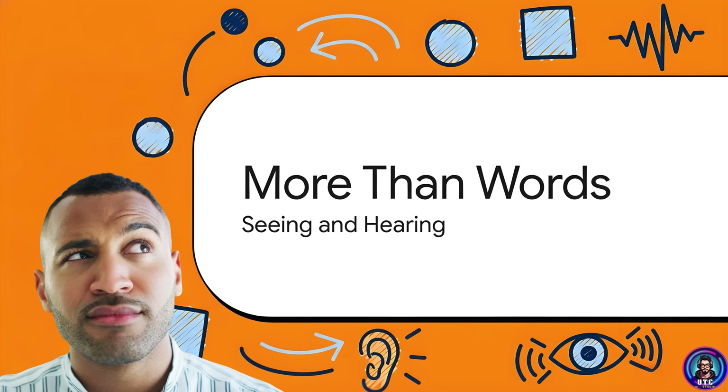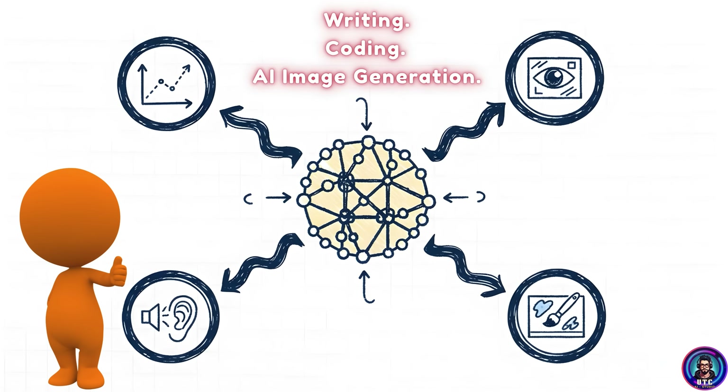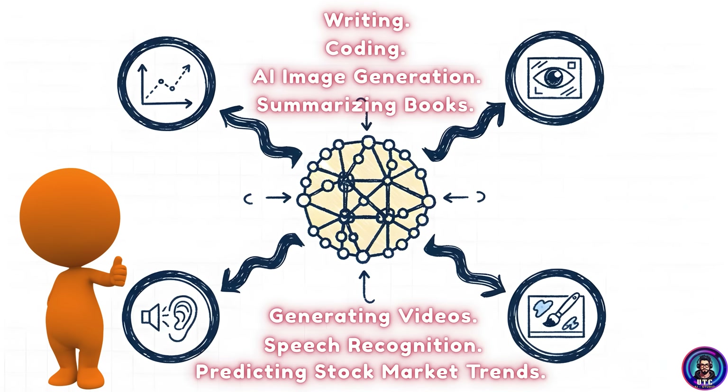Originally, the transformer setup was built for translation — turning one language into another. But it turns out that this same structure works astonishingly well for everything: writing, coding, AI image generation, summarizing books, generating video, speech recognition, and even predicting things like stock market trends. That same core idea of attention works for all of it.